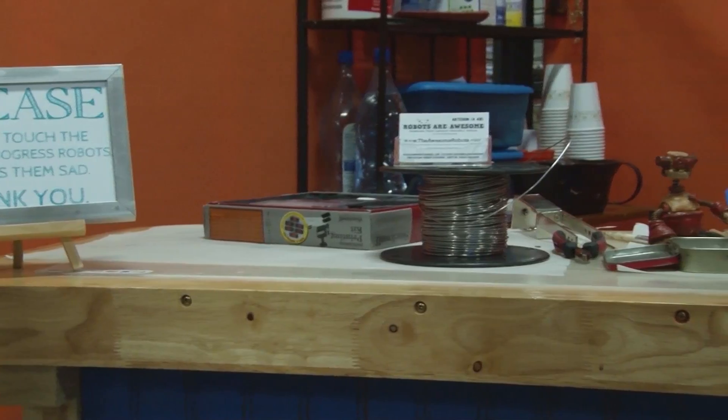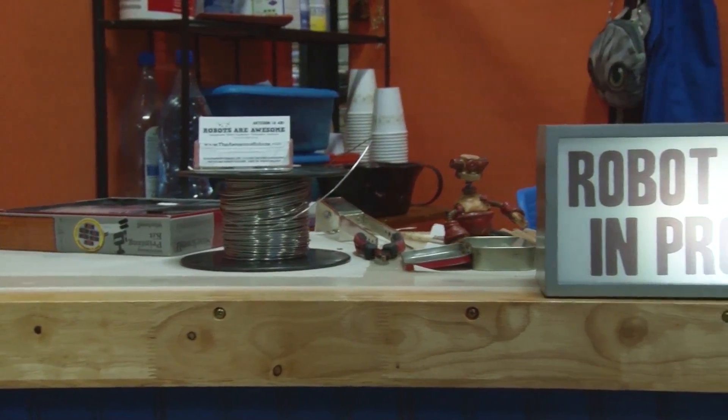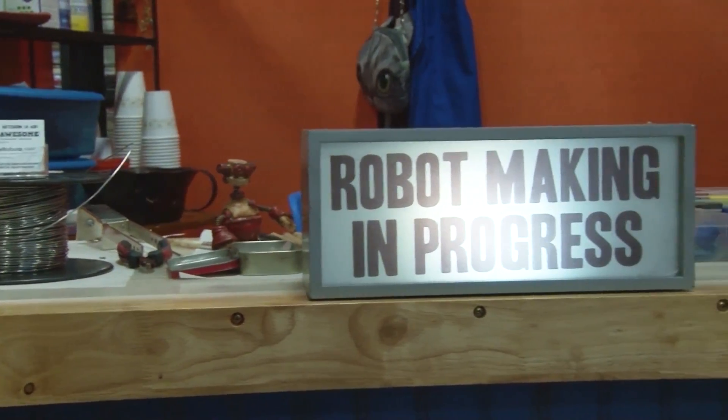I create robots out of polymer clay and wire that I coil into little springs, put everything together, then bake and paint them.